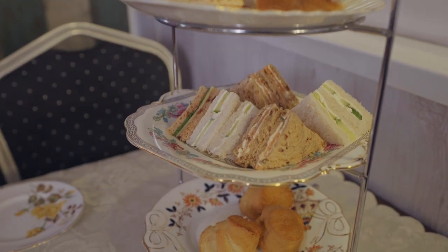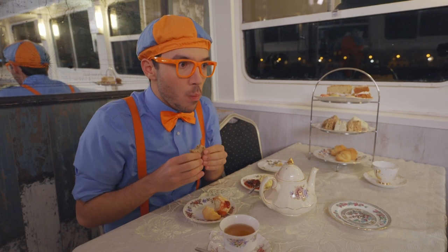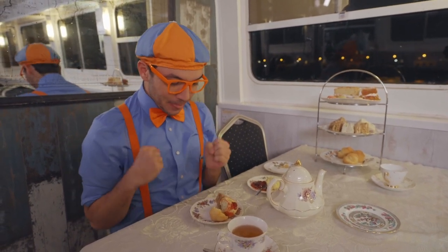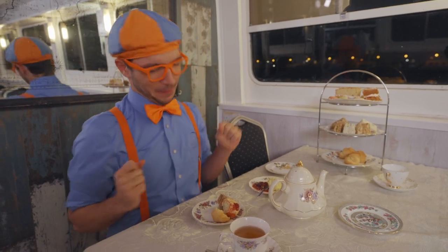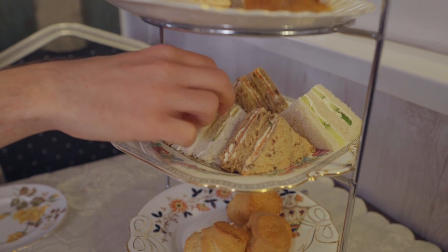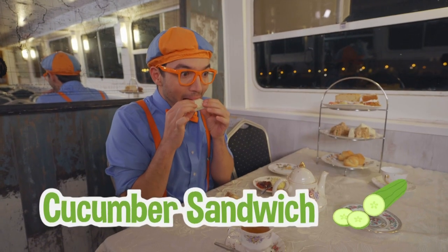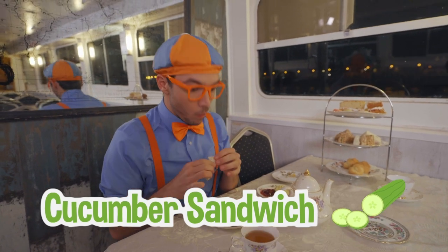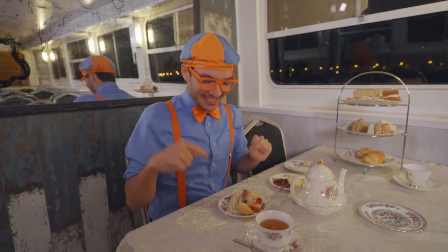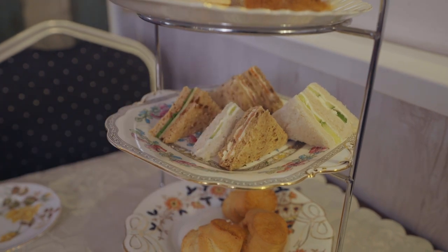We can try a cheese sandwich! Next, we'll do the cucumber sandwich! And finally, this one — a salmon sandwich! It has cream cheese and salmon!